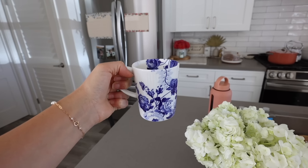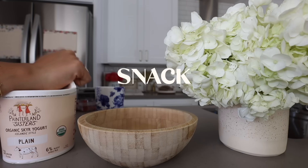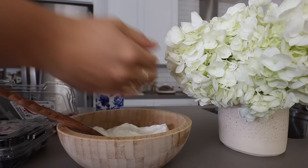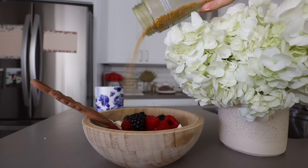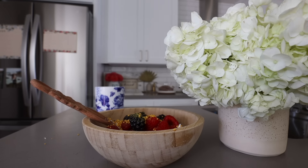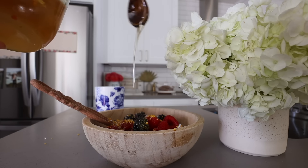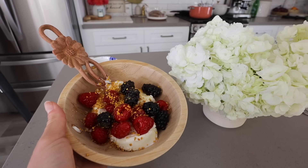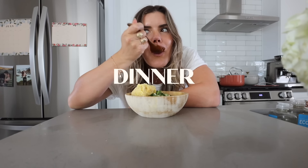For my snack, I had some Greek yogurt because I finally made it to the grocery store and was able to restock our berries. I put some bee pollen in there — an amazing source of B vitamins and amino acids, so important for cellular health — and had some honey. And I ate that same chili for dinner because I was not about to cook dinner.